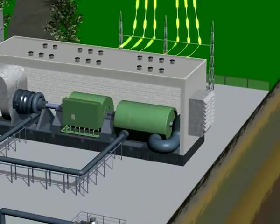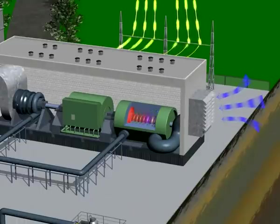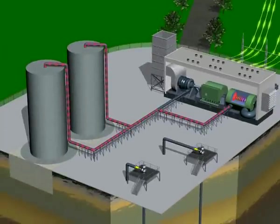It all begins with an electrically driven compressor. Normal ambient air is compressed to around 70 bar — about 35 times the pressure of a car tire. Heat is generated in the same way as an air pump, around 600 degrees Celsius with a ADEL.